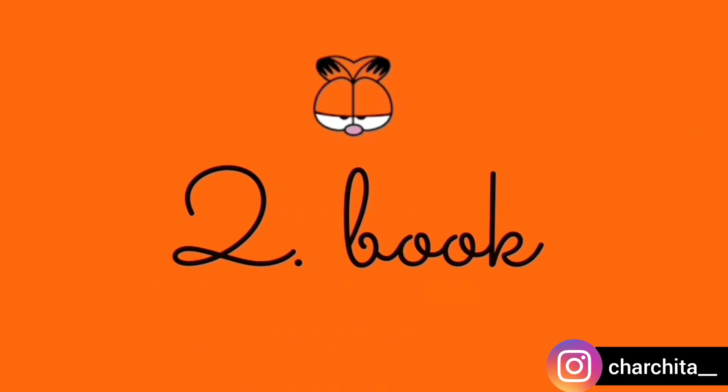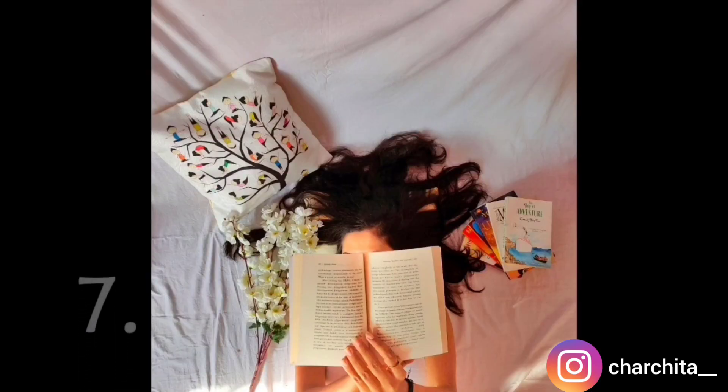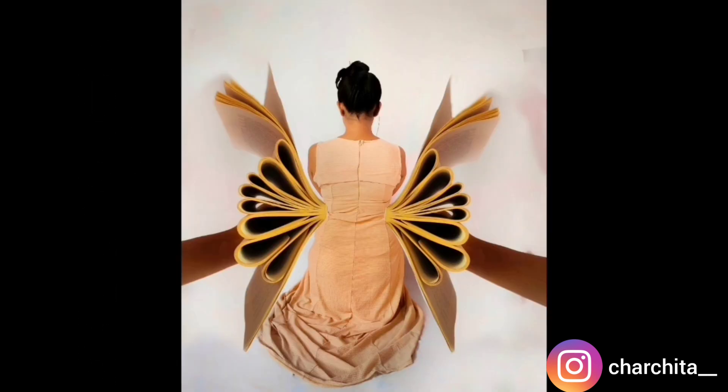My next prop is a book. We all have books at home, right? I have selected all props that we can easily find at home. This time I am hiding my face with the book while reading, lying in bed, with cushions and flowers making the picture aesthetic. We can also click at a sitting position, taking advantage of shadow. Next I am making a picture in an abstract manner — that books are my wings.